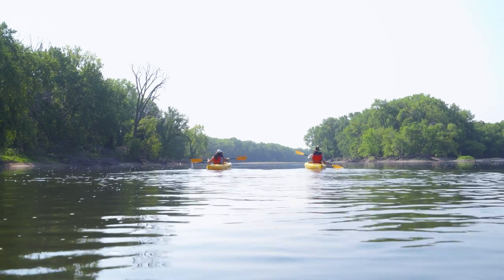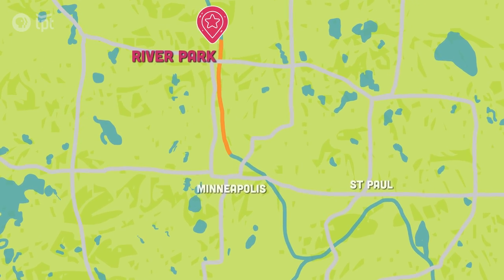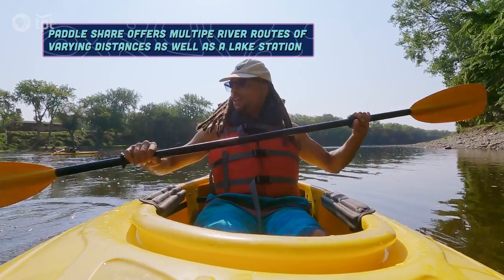The route that we're doing is a nice one — it's about eight and a half miles long and takes approximately three hours for folks to complete. We just kind of follow the flow here.